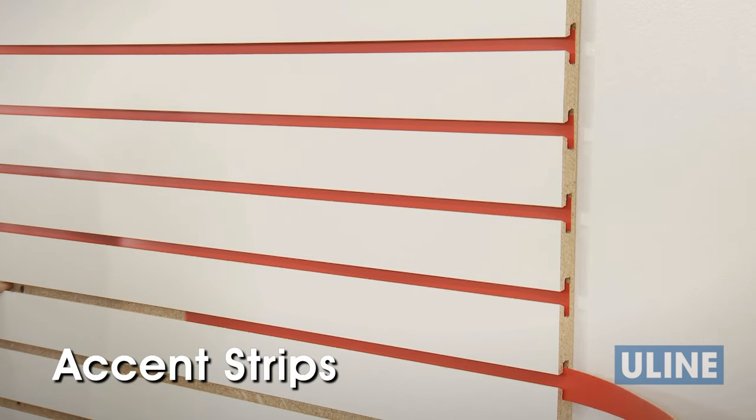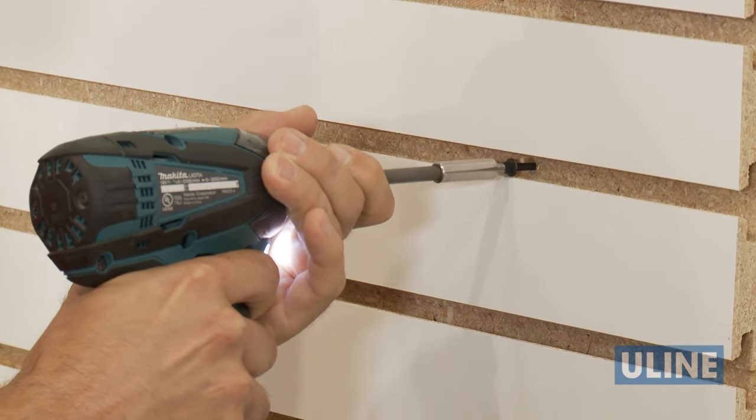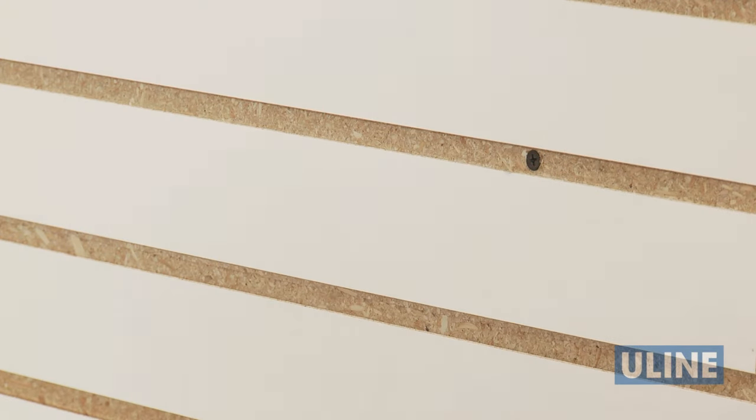Slat wall accent strips come in various colors to provide a clean, finished look to your slat wall for your retail or reception display. Panels mount to wall studs and are secured in place with screws — just screw into the panel grooves and attach panels for custom-designed product displays.